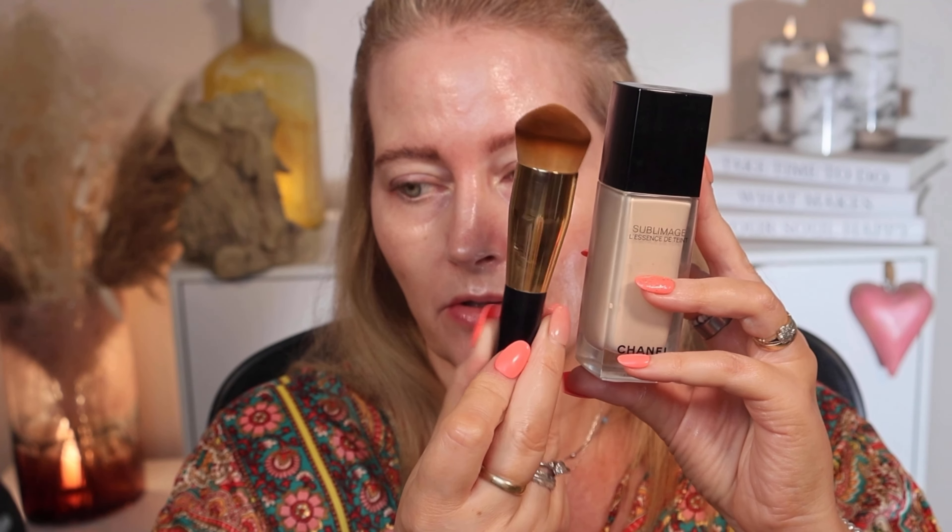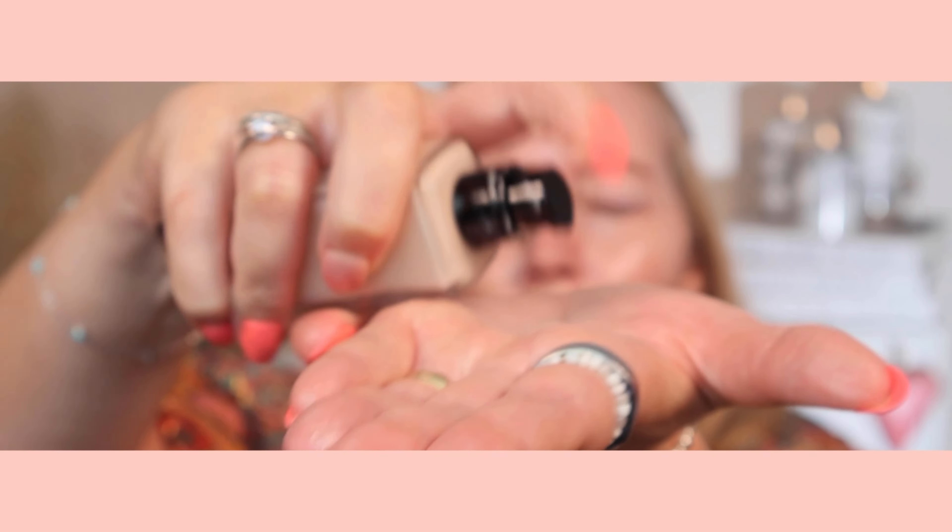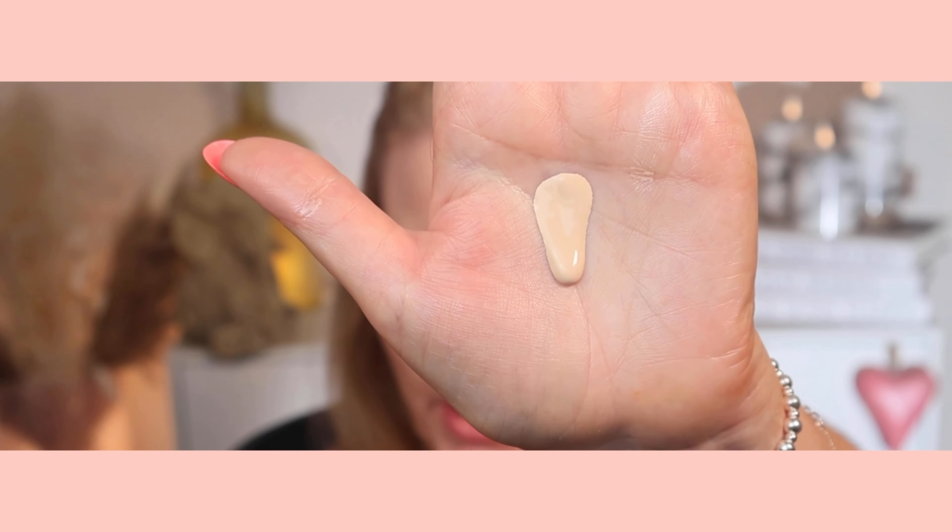Now moving on to foundations. From Chanel I've got the Sublimage L'Essence de Teint — the Ultimate Radiance Generating Serum Foundation in shade BD01. This was £135, but it does come with quite a good foundation brush which I'll use today. Then from Dior I've got the Forever Skin Glow Clean Radiant Foundation in shade 0N, and this was only £50. So we've got £135 versus £50 here. Starting with Chanel, I'm going to put two pumps into the palm of my hand — you can see this is quite a runny substance. I'll warm it up with the brush they provide and start applying.